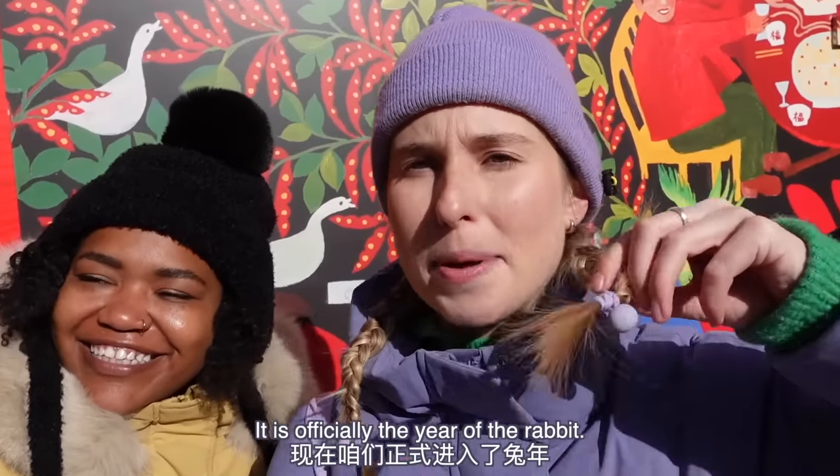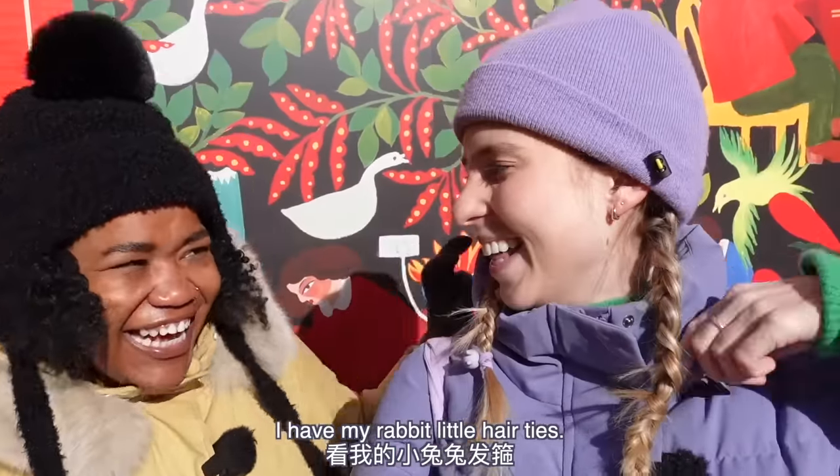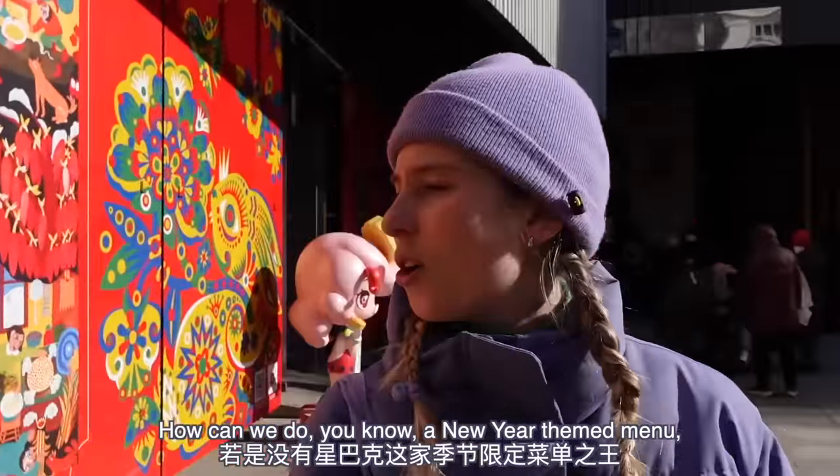It is officially the Year of the Rabbit. I have even dressed the part — I have my rabbit little hair tie. Let's go! We are starting off at, of course, Starbucks.